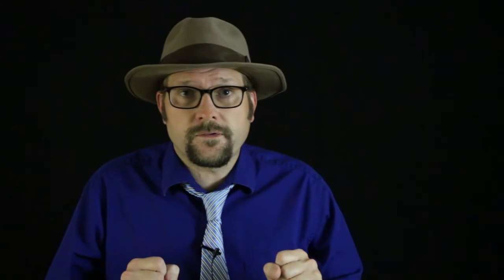It is important to be able to recognize pneumaticity in the vertebrae in these basal archosauromorphs. They appear as pits or hollowing out of the bone. The vertebrae are often complex, facilitating space for these air sacs.